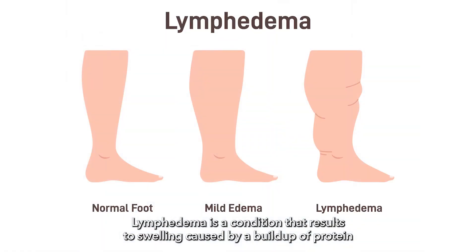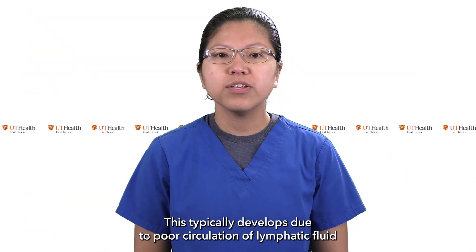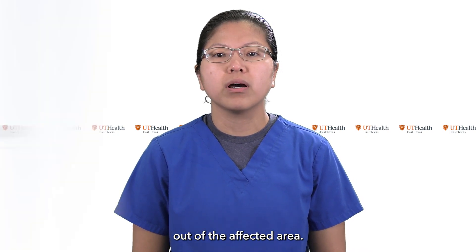Lymphedema is a condition that results in swelling caused by buildup of protein-rich fluid under the skin that's usually drained through our body's lymphatic system. This typically develops due to poor circulation of lymphatic fluid out of the affected area.